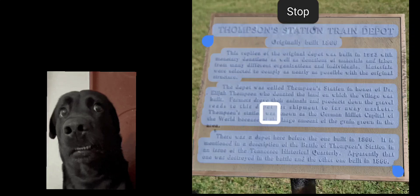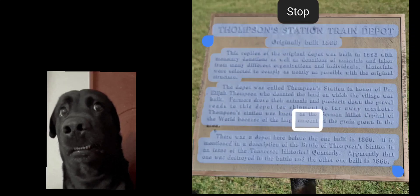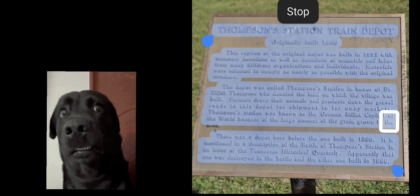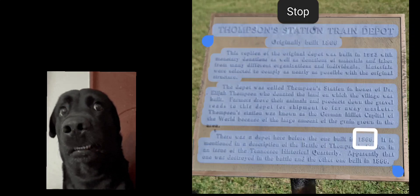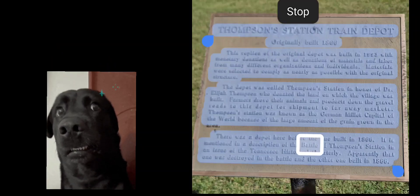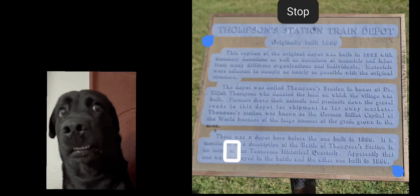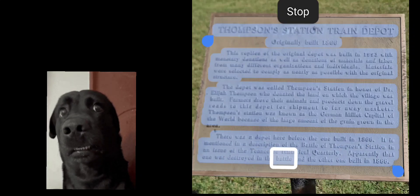Thompson Station was known as the German millet capital of the world because of the large amount of the grain grown in the area. There was a depot here before the one built in 1866. A lieutenant had mentioned it in a description of the Battle of Thompson Station in an issue of the Tennessee Historical Quarterly. Apparently the town wore its history in the battle, and the other depot was built in 1866.